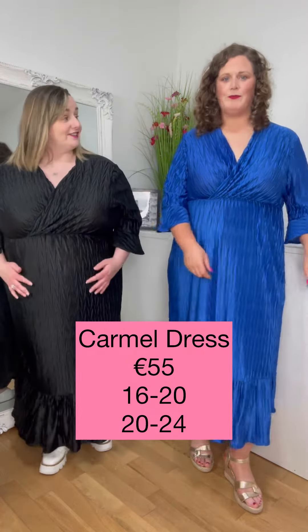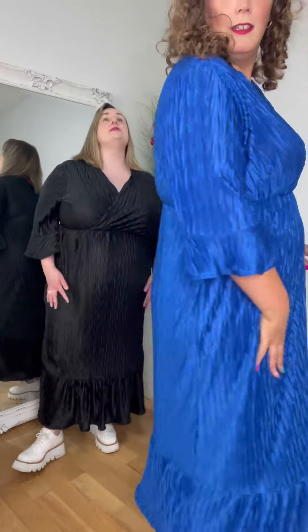Fabulous. This is rather delicious. Very fabulous. The fabric is this really gorgeous, like crinkled, textured yumminess. The blue is stunning.